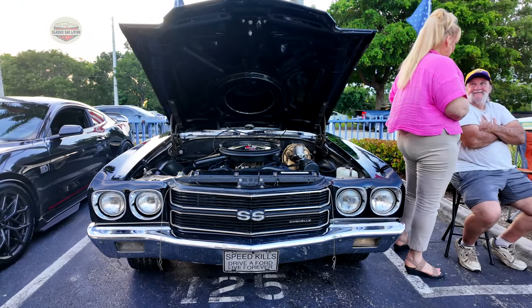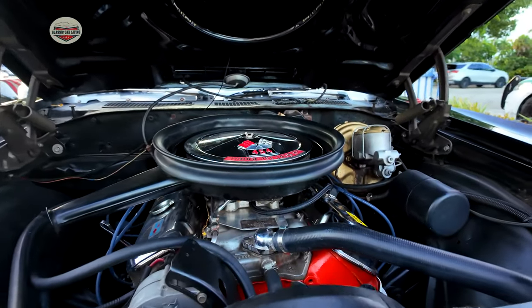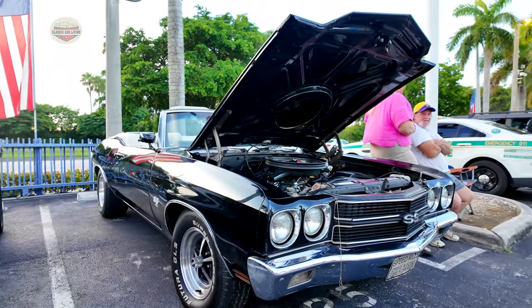Check out this Chevelle SS. Guys, if you like my videos, please subscribe and share. This is going to help me out so I can keep going with the channel.